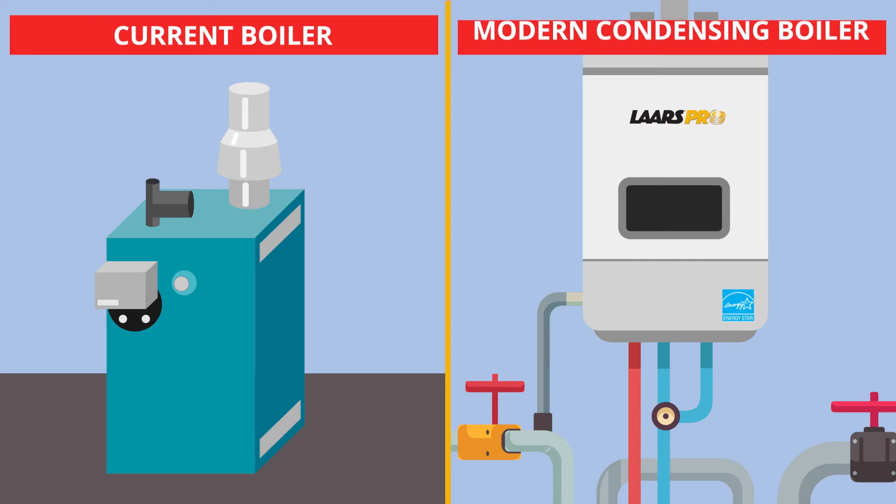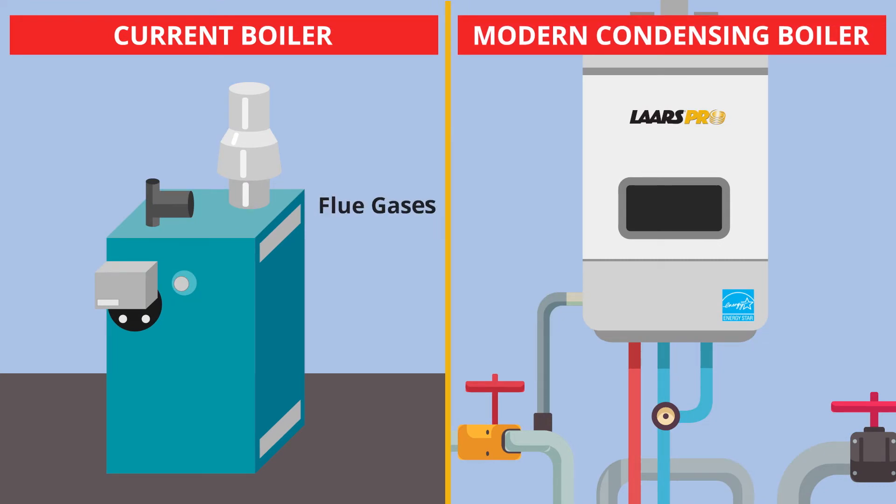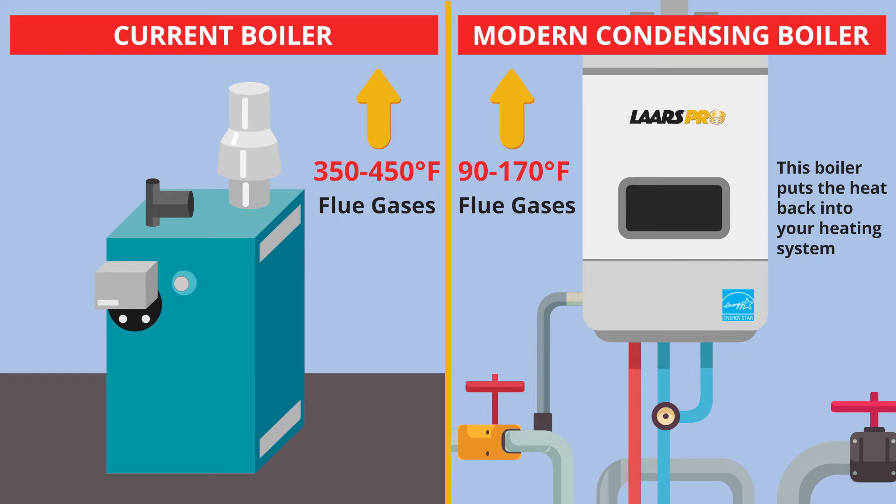Consider this: your current boiler flue gases go up the chimney at 350 to 450 degrees Fahrenheit. With a modern condensing boiler, flue gases go up the chimney at between 90 and 170 degrees Fahrenheit. This boiler takes the heat that would have gone up the chimney and puts it back into your heating system. In short, the cooler the exhausted flue gases, the more efficient your boiler becomes.